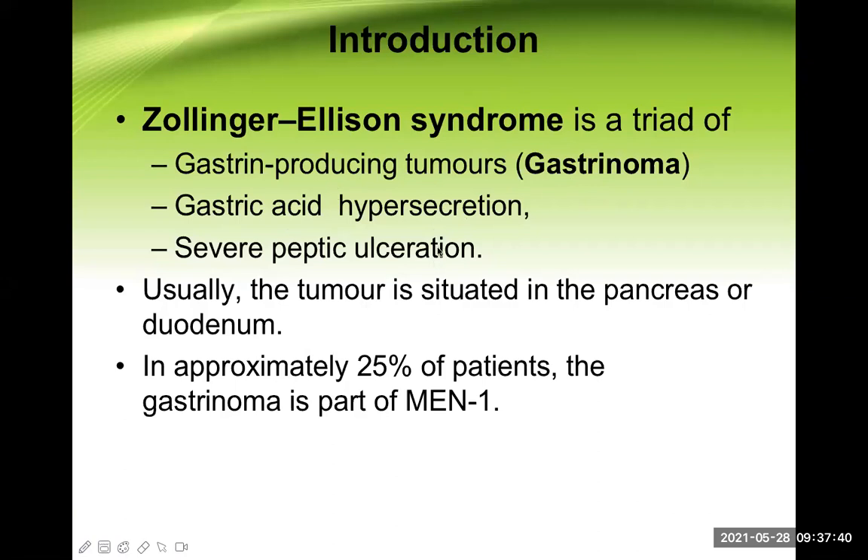An important characteristic feature of this condition is that peptic ulceration doesn't only develop in the stomach or duodenum. It may develop distal to the first part of the duodenum — in the second, third, or fourth part — or even more distally in the jejunum or even the ileum, mainly in the jejunum. This is a very significant point about Zollinger-Ellison syndrome.